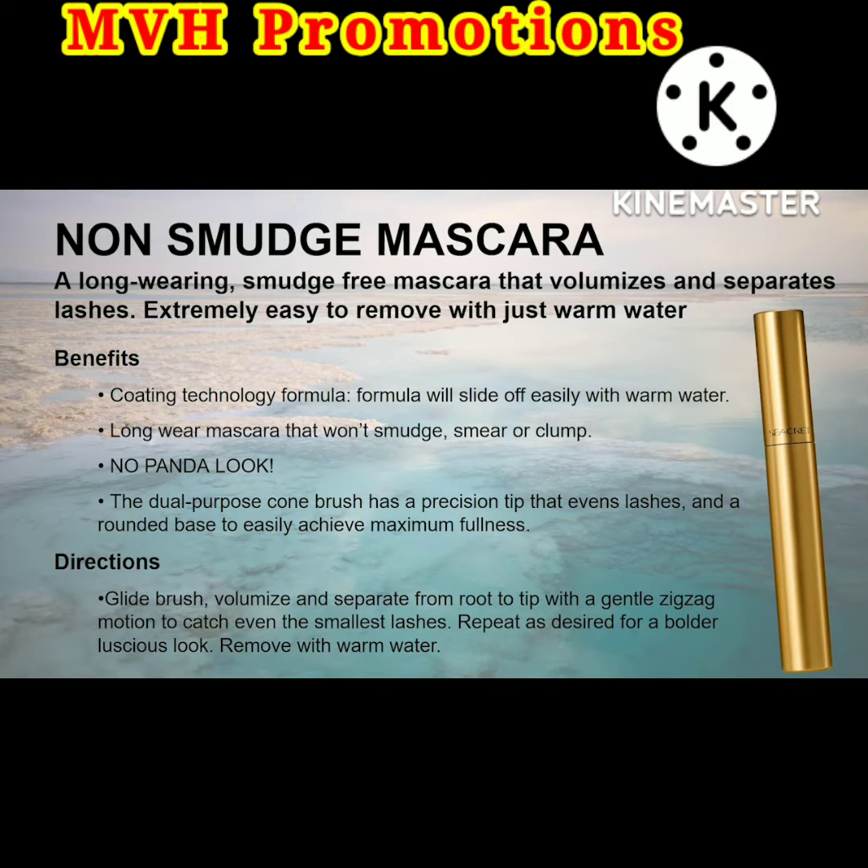Secret Longwear Non-Smudge Mascara is polymer-based with a unique coating technology, so it wraps around each individual lash. It delivers volume, lifts and beautifully curls lashes — but its secret is in the removal: it slides right off with just warm water.